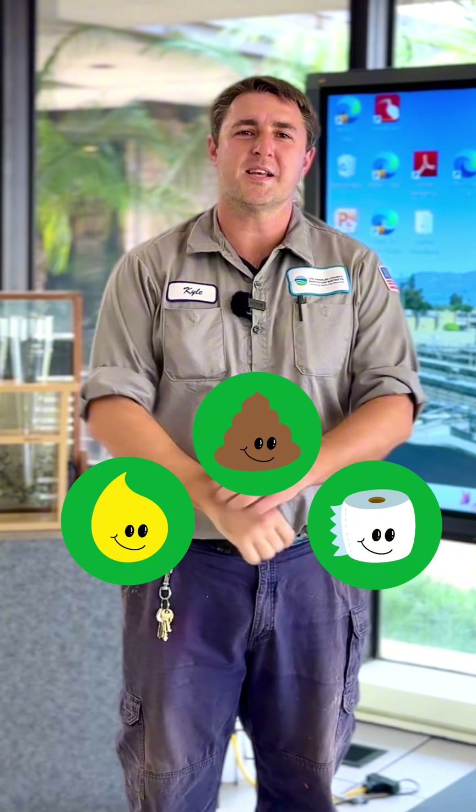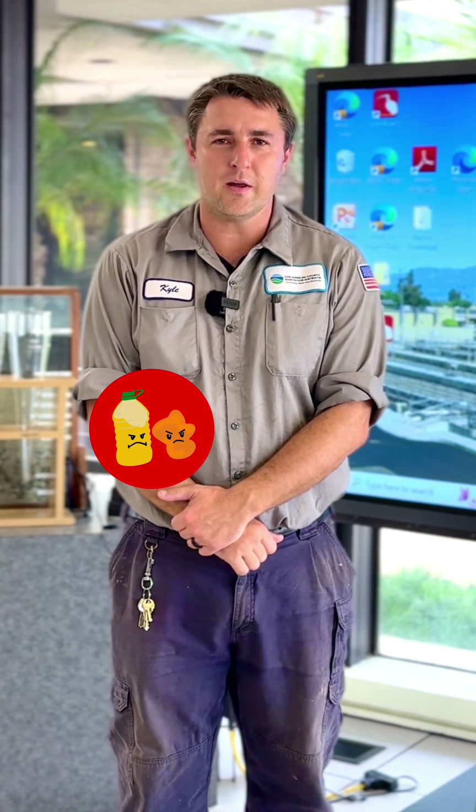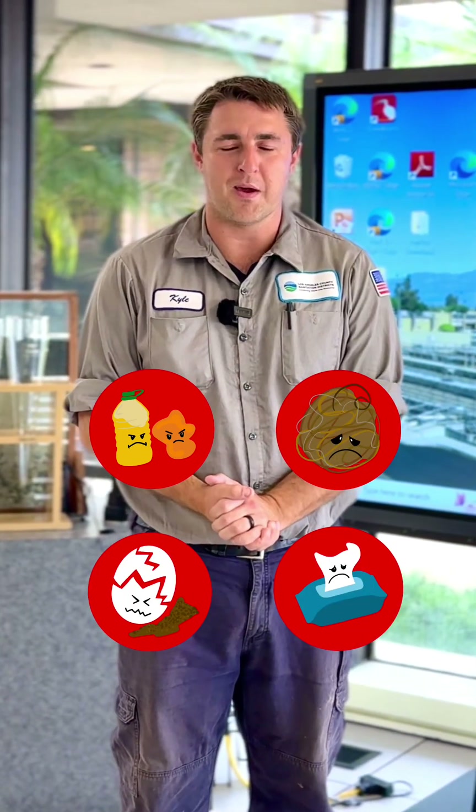The rule of thumb are the three P's: pee, poop, and toilet paper. Besides that, nothing else should be going down your drains or your toilet. That includes cooking oil, cooking grease, hair, eggshells, coffee grounds, and especially not baby wipes.